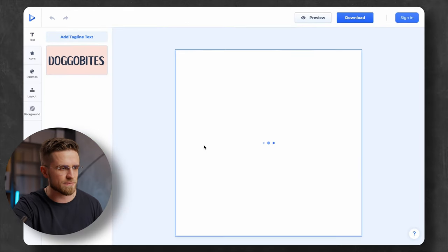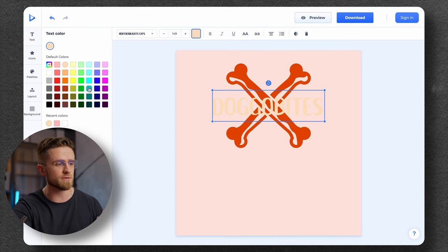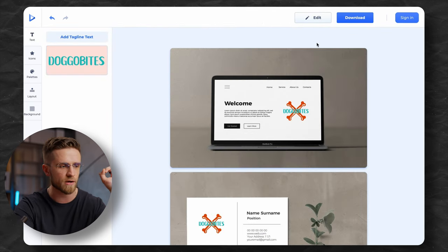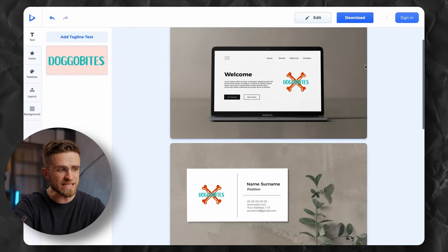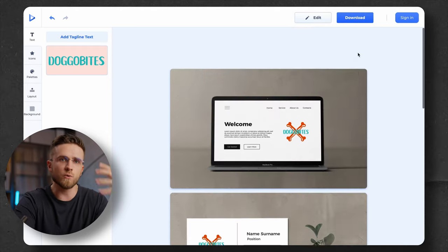If I click on the logo, the editing page opens up. Here I can choose the size of the logo, change the font, layout, and so on — super simple and straightforward. Next, I'll hit Preview and get a list of mockups with my logo on them. These mockups are simple, nothing fancy, but they give enough understanding of what we're getting. The logo and name are done. What's next?